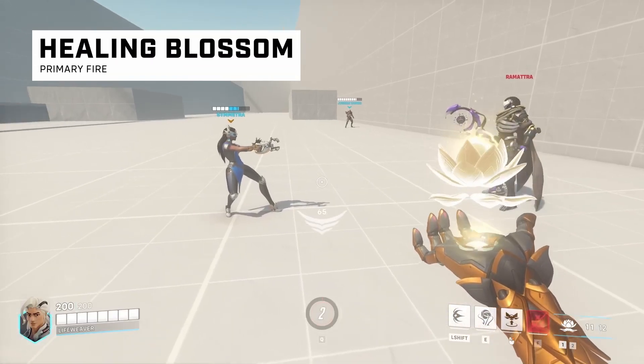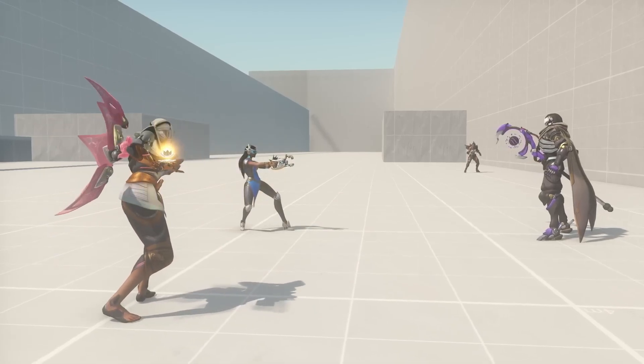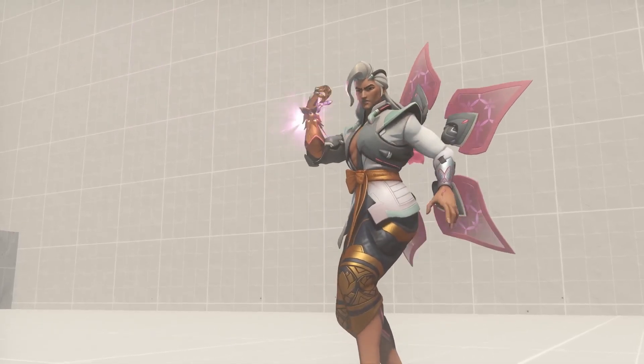Lifeweaver is a support hero that focuses on ranged healing, with a playstyle that most closely matches that of a main healer. Lifeweaver has an alternate weapon similar to Mercy and Torbjorn, so he technically has two primary fires. The most important being Healing Blossom, which is a BioLite flower bud held in his right palm. Holding primary fire will rapidly bloom the bud, increasing the amount of healing it can provide. Releasing primary fire will send the Blossom to the targeted hero. His alternate primary fire is called Thornvolley — available after swapping to the alternate weapon, mostly as a means of emergency self-defense. His right forearm rotates to reveal BioLite thorns that he's able to fire rapidly from his palm in a scattered pattern.